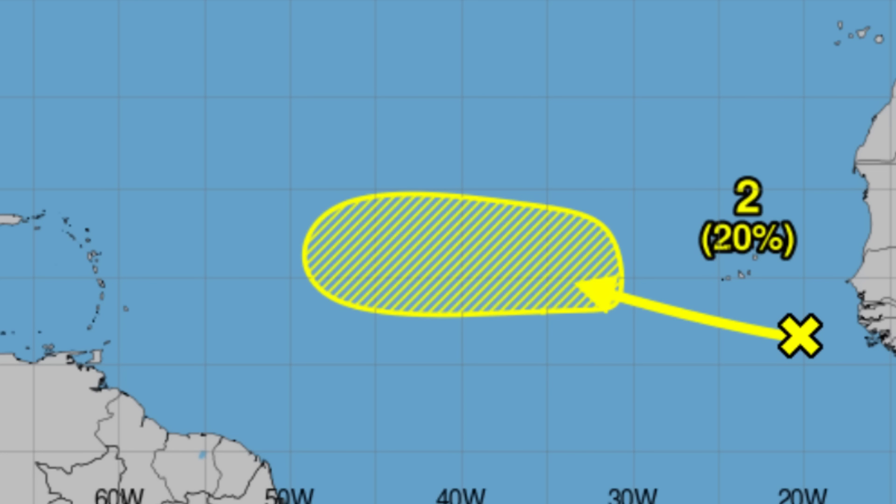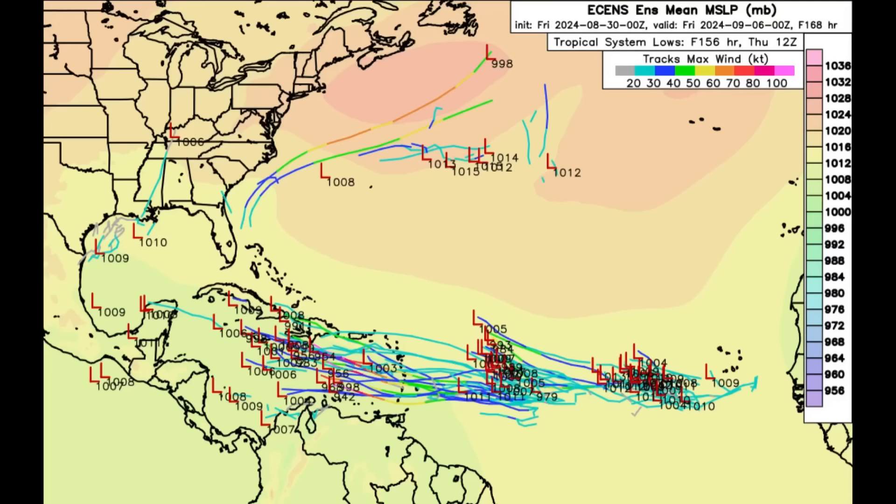Let's look at some model data to see what they're expecting, and then we'll move on to the environmental conditions. Looking at the Euro ensembles going out to Thursday evening of next week, we can see all of these members for that first tropical disturbance given that medium formation chance, as well as a cluster for the second disturbance and a third cluster. Heading into September, it's not surprising to see multiple systems potentially out there. The Caribbean system may enter the region and further intensify, possibly even into a hurricane in the Caribbean Sea.